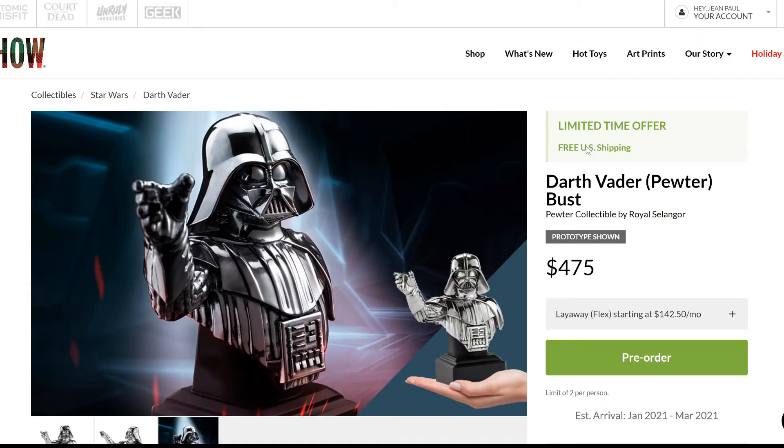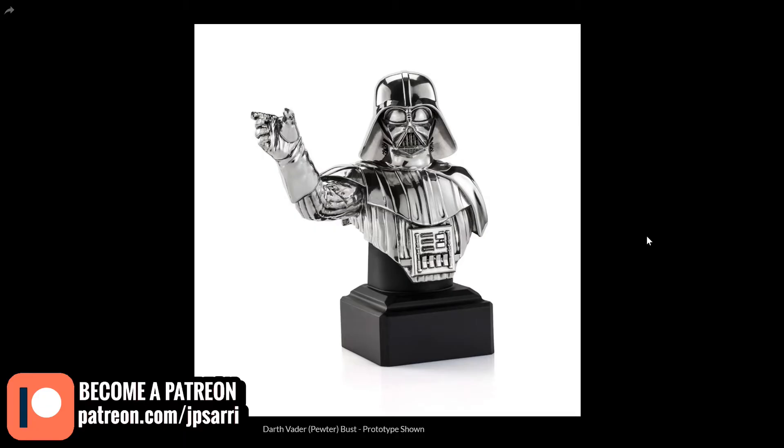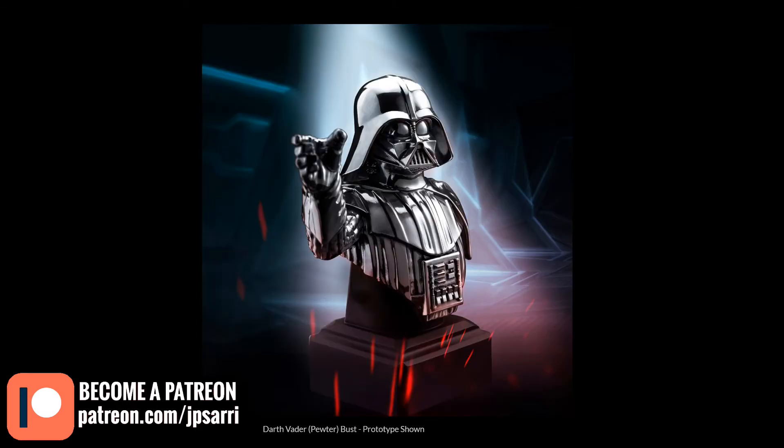Finally, looking at the 'poor man's version,' if you can say that — this is $475, which is still pretty steep. Thinking about the size of these pieces, this may be the one most people can afford. It doesn't even have a listed edition size; they don't say how many they'll produce. Same estimated arrival date as the others and you can choose the layaway plan. Looking at it, it's not a bad choice at all — it's very shiny. I love the gilt version, the black version is very good too, and this one depending on lighting might even look kind of black or shine more depending on where you display it.